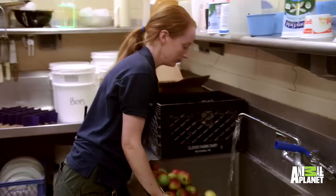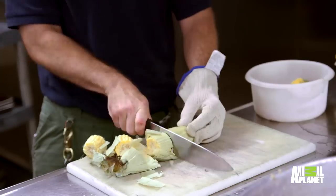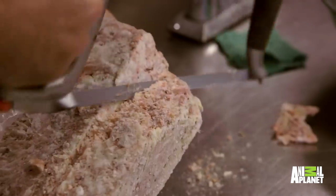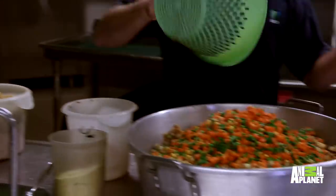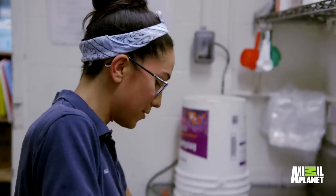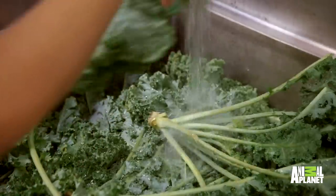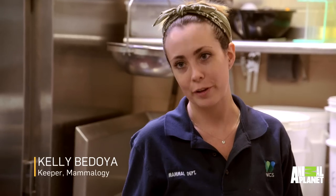Every morning, we get a food order for our animals here. We call it processing — making it into diets, into the food that we give out to all the animals. The bat food actually ends up looking kind of like fruit salad, and sometimes it looks really, really tasty. Basically, we feed them what we would eat — if you wouldn't eat it, don't feed it to the animals.